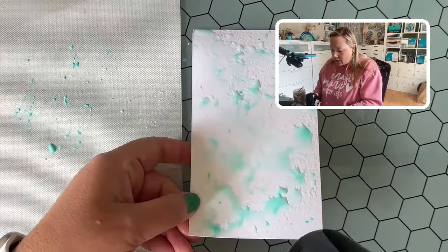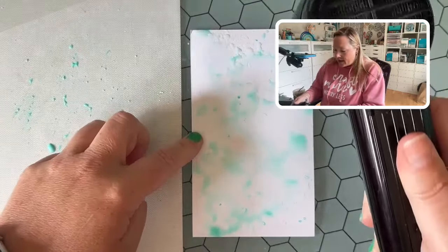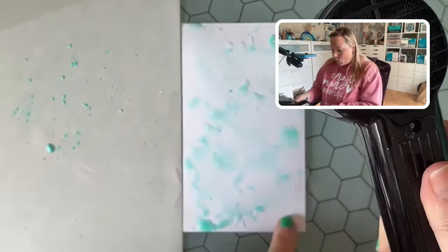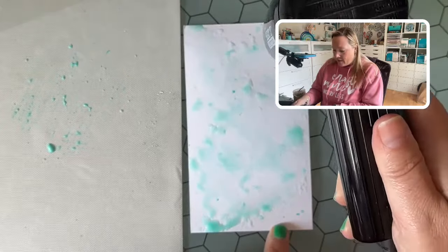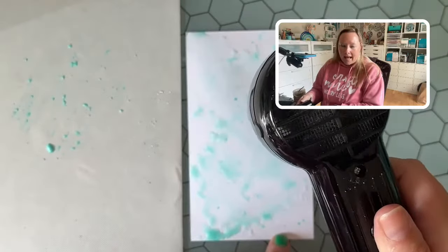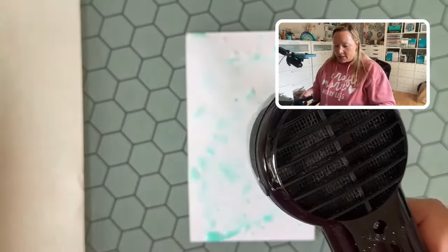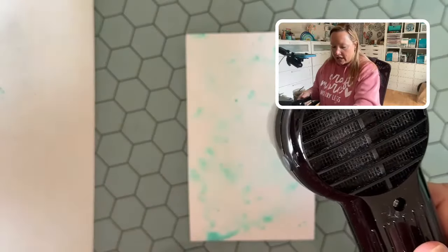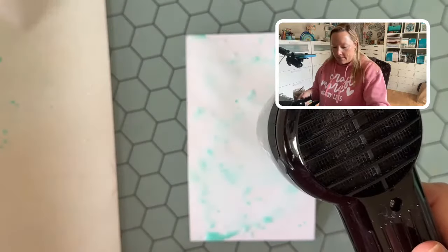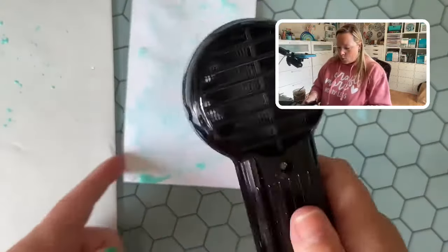This Ranger heat tool is a diffused heat, so it's very different than an embossing gun. I don't need to worry about it scorching my cardstock — I can literally leave it in one place pretty close to the paper for a very long time and it's not going to leave a brown mark behind. That's really important when you're working with inks and trying to build up your layers. I'm going to move my craft sheet off to the side a little bit so you'll be able to see my background more.